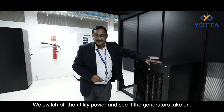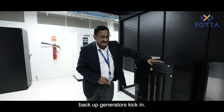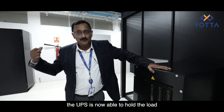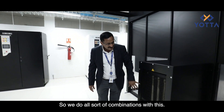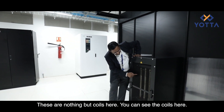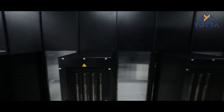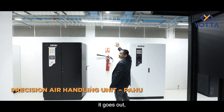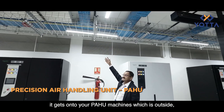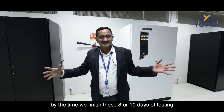During testing we switch off the utility power and verify the generators take on the load. After the generator kicks in, we switch it off and check whether the backup generators take over. We then switch off the backup and confirm the UPS can hold the load on batteries for 10 minutes. The load banks also generate a large amount of hot air from their coils, which exits through the top and goes to the cooling machines outside, gets cooled, and returns under the floor — so we are simultaneously testing both the electricals and the cooling system.